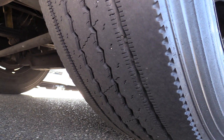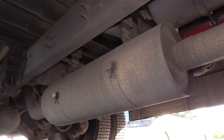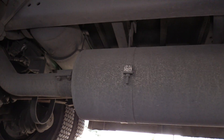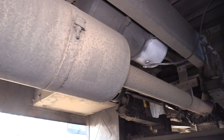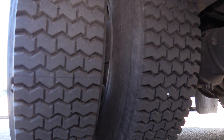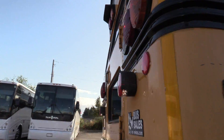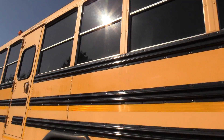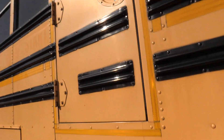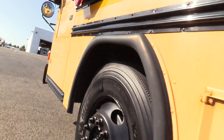Here's your front passenger side tire. Gonna give you a good pan of the undercarriage here. And here are your rear passenger side duals. Come around the back — rear emergency exit door on the rear. And then you've got your school bus style windows on the sides. Midship emergency exit door here. Here's your rear driver side duals. And last but not least, here's the front driver side tire.